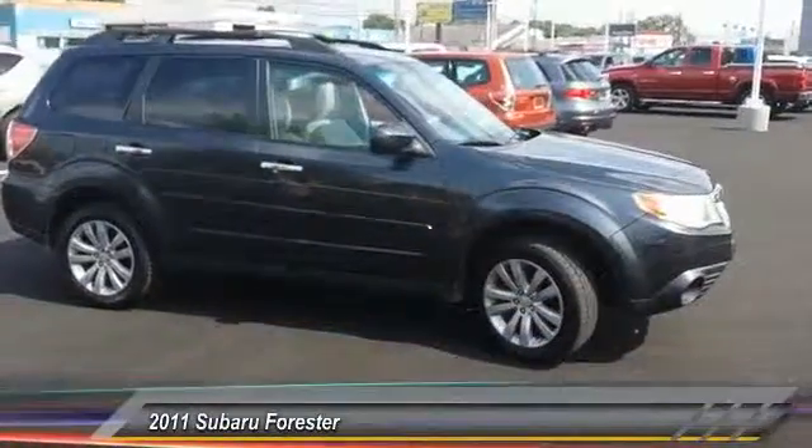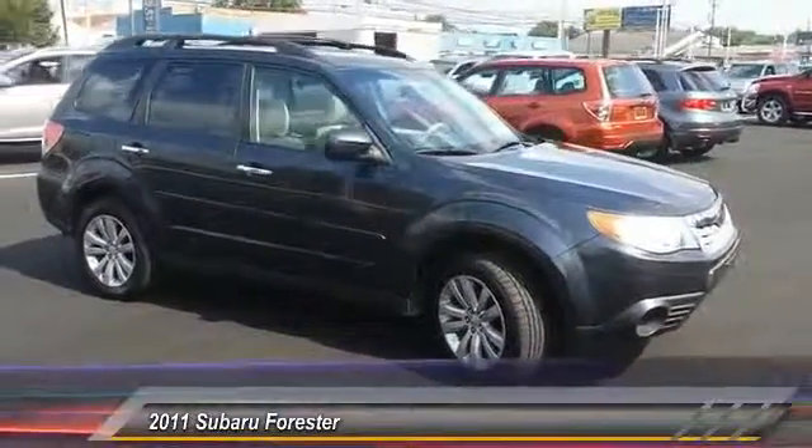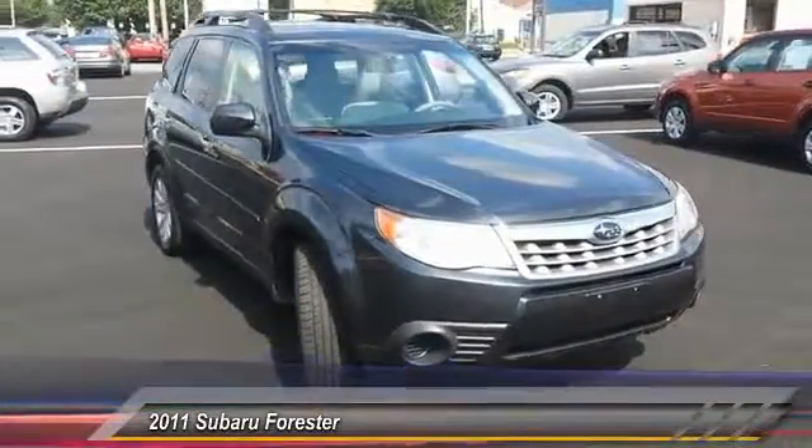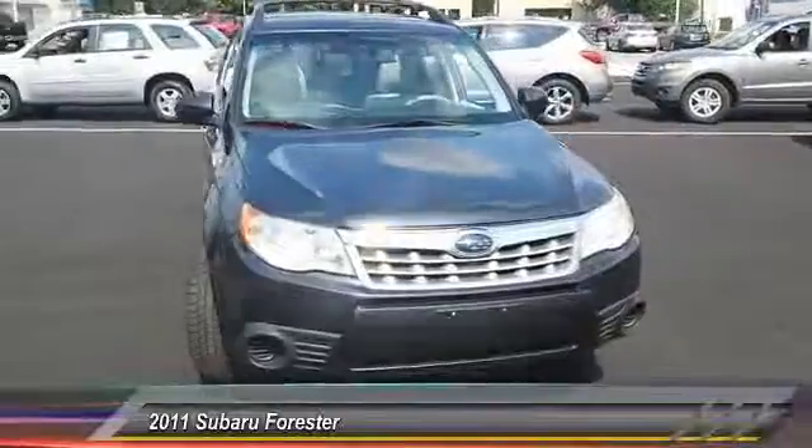The 2011 Forester. The Subaru Forester is a sensible, practical, and affordable vehicle. It has an impressive, comfortable ride and handles well, and is priced below $15,000.